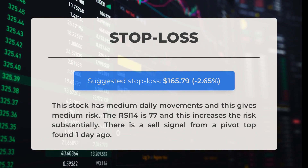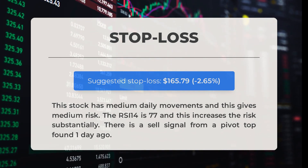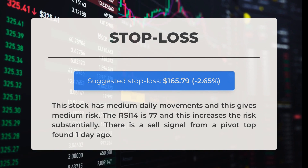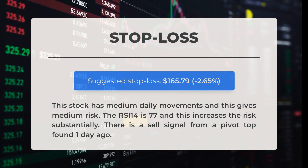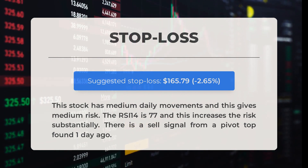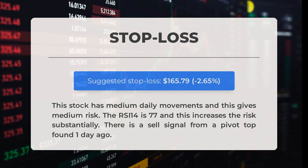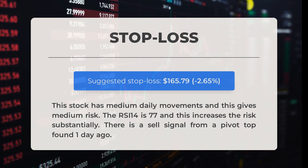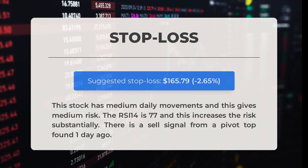Based on our analysis, we recommend setting the stop loss for this stock at $165.79, representing a decrease of 2.65 percent. This stock tends to have moderate daily movements, indicating a medium level of risk. Additionally, the RSI 14 is currently at 77, which significantly increases the risk. We also identified a sell signal from a pivot top observed just one day ago.